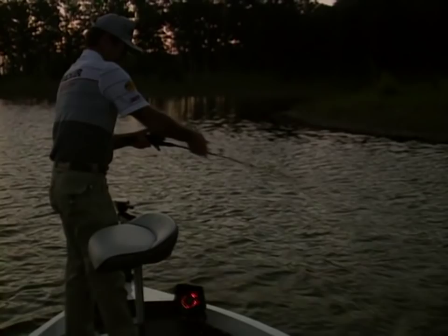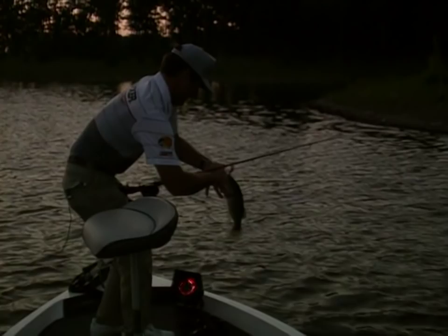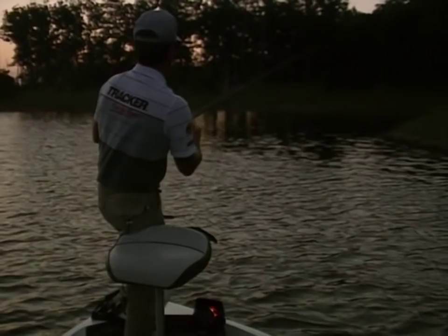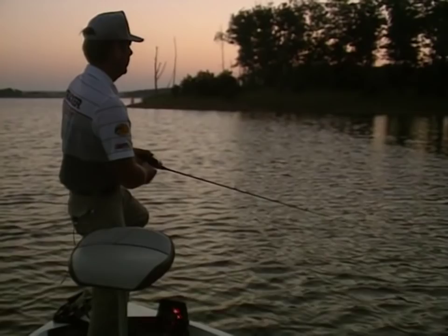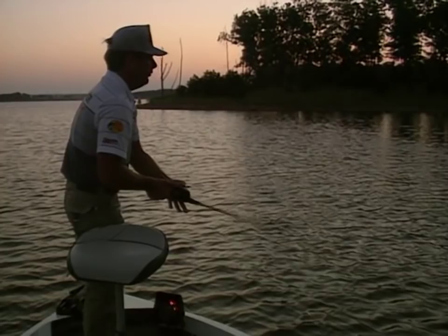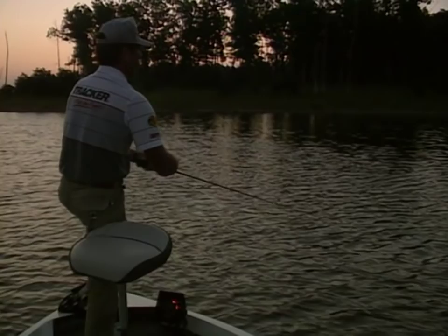A lot of times some of the most obvious fishing is real close to where you launch your boat. Early in the morning those fish get aggressive and bite topwater. I like to come out early and start fishing right where I launch — hit some points and little pockets. In the summertime they feed early; you've got to get on the water as quick as you possibly can. Put on a buzzbait, a spook, or a Pop-R, and just run the troll motor down the shoreline, going from point to point.